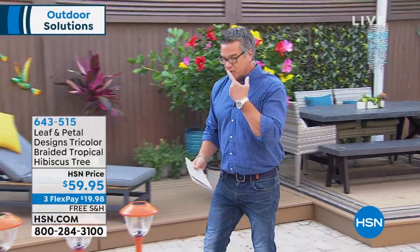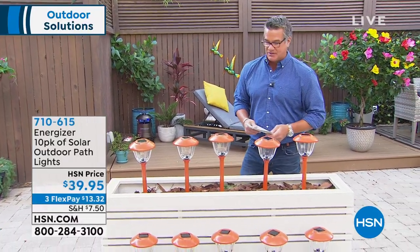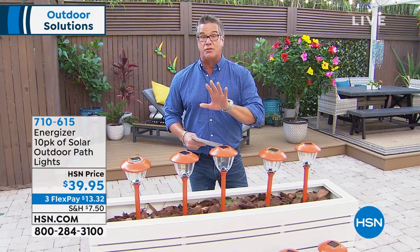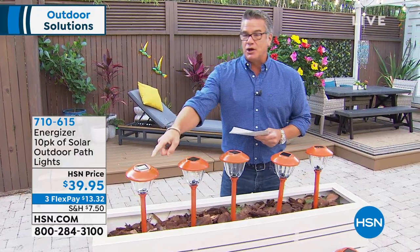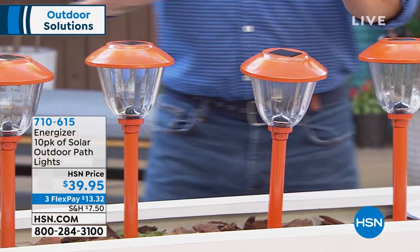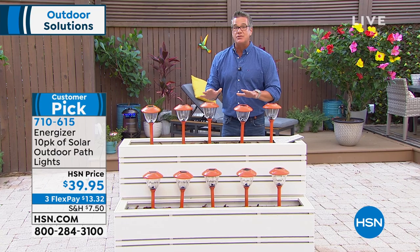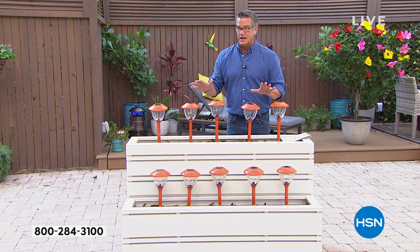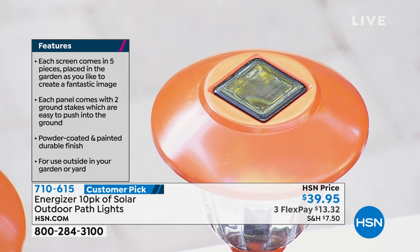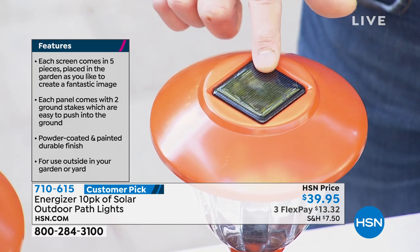Moving to our next item: Energizer solar path lights. These are going to go very fast — about 370 left. Look at the price — and you get 10 of them. They're gorgeous during the day; this tangerine color looks like flowers in your yard. At nighttime, when the sun goes down, these light up. These are not ordinary solar lights — from Energizer, they maintain 92% of their light at the end of their cycle. Most lights fade down to nothing by morning.